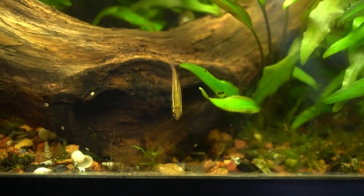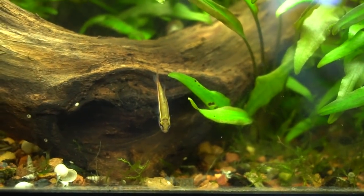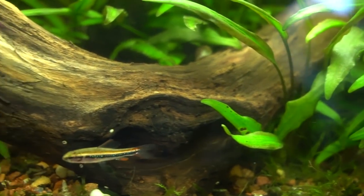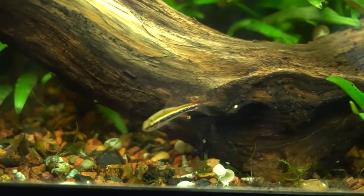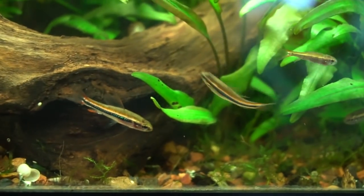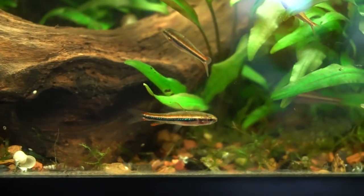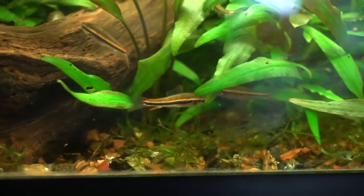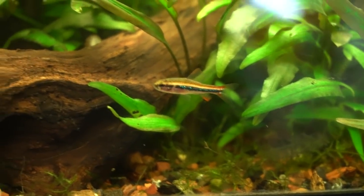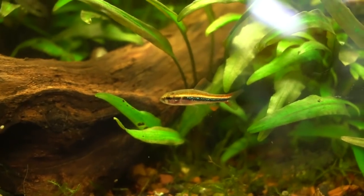Black Darter Tetras have a huge distribution from all over South America, but most commonly being exported out of Colombia, Peru, and Brazil. These are out of Brazil, and generally the Brazilian and Colombian fish are more brightly colored. Now as you can tell, these guys are lacking an adipose fin, which is kind of unique for a tetra. The males also get really elongated dorsal and caudal fins, and they get extremely beautiful when in breeding dress.